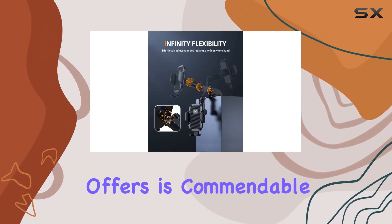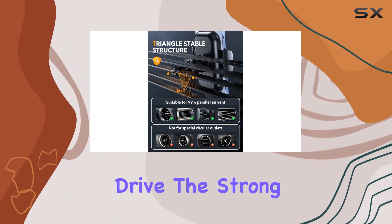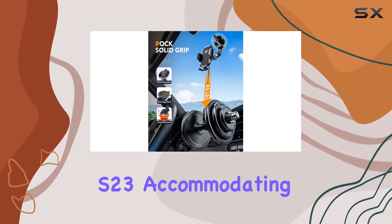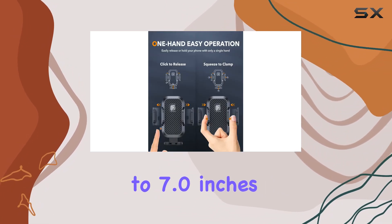The stability it offers is commendable, even when faced with turns, brakes, or bumpy roads during your drive. The strong compatibility of this mount covers a wide range of phones, from the latest iPhone 15 Pro to Samsung Galaxy S23, accommodating sizes from 4.0 inches to 7.0 inches.